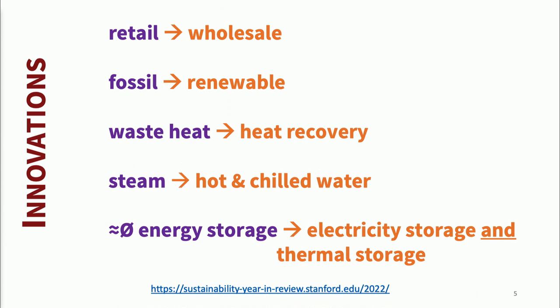Finally, energy storage: we went from basically zero energy storage to both thermal energy storage here on campus, as well as electric storage at one of our solar farms. None of these things are rocket science, but put together, they're transformative.